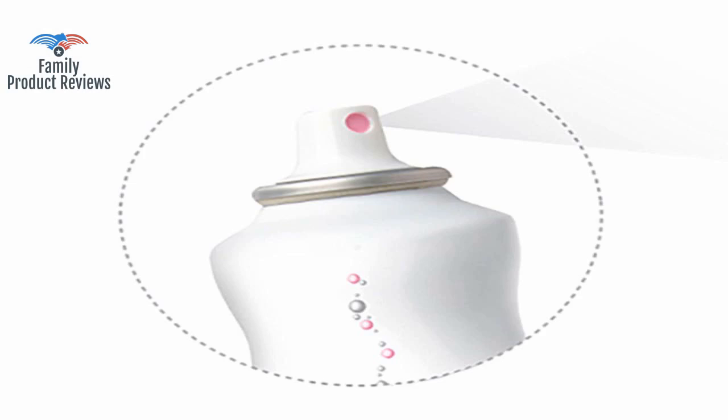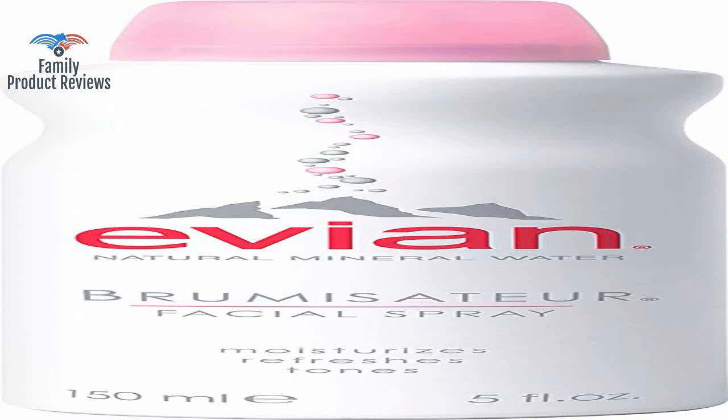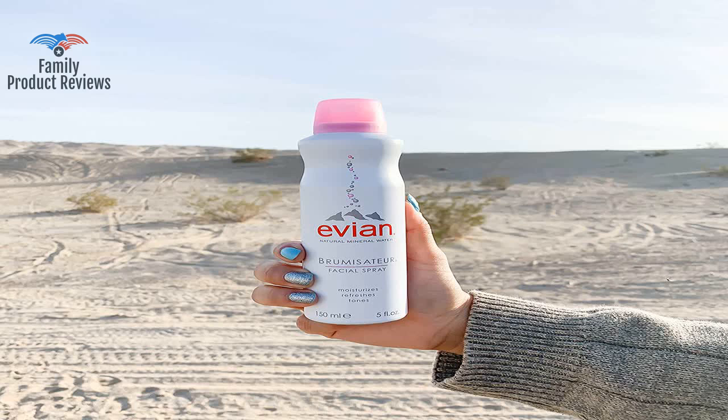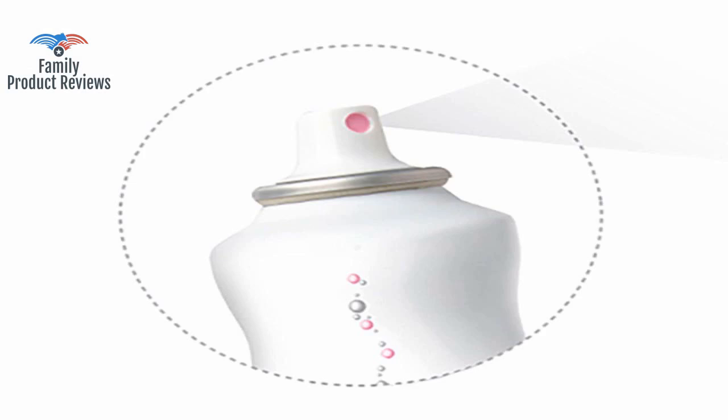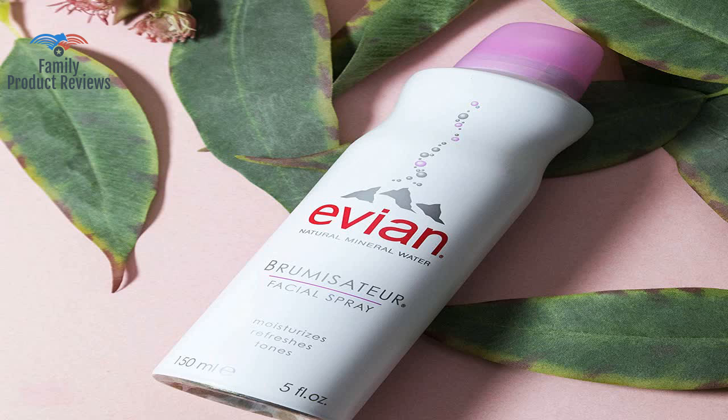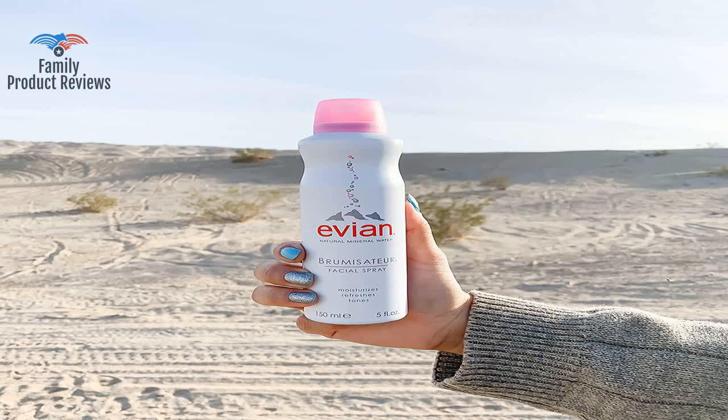For a toner to restore the pH balance of the skin it needs to be acidic, which this product is not. It's mineral water in a can on your face, but a nice little purse-sized can to spritz on days when you've been in the office too long and your face and brain are going to melt off. This does the trick to freshen you up a bit.